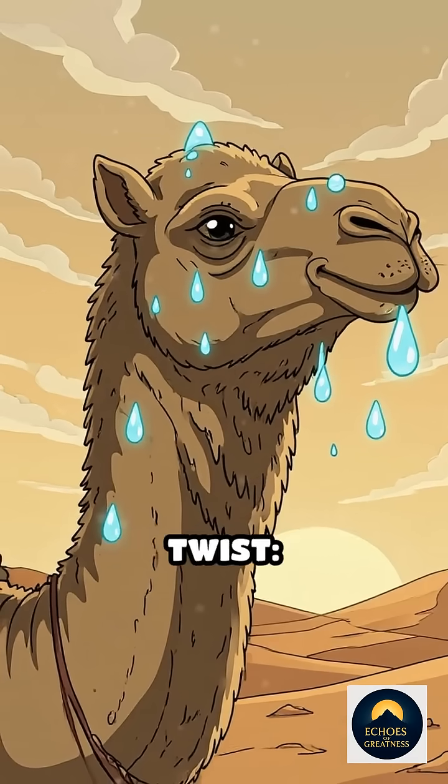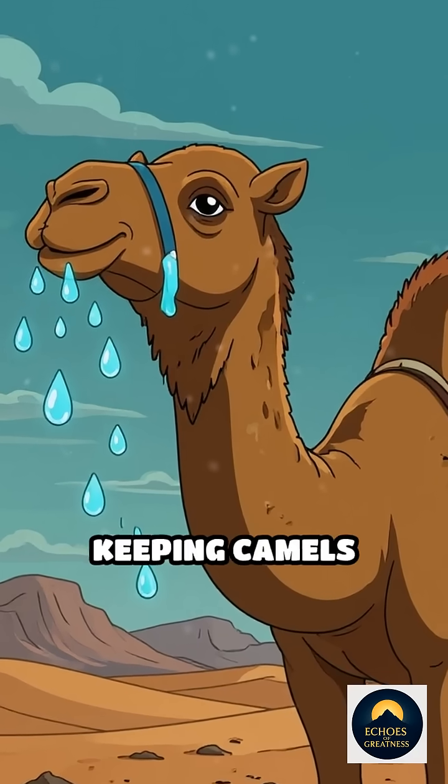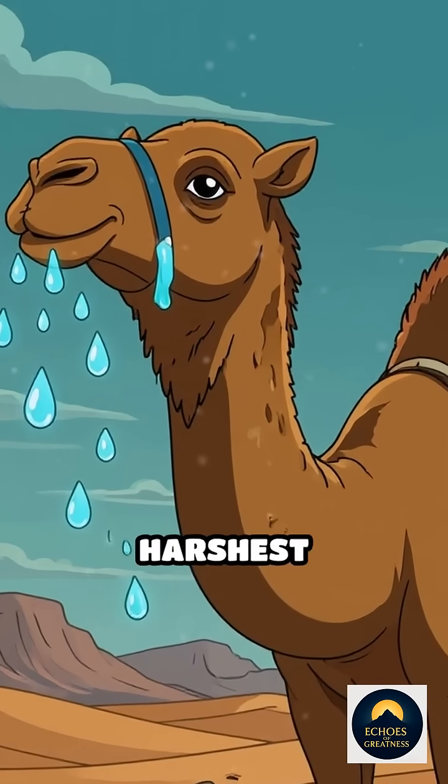But here's the twist: when that fat breaks down, it also releases water as a byproduct, keeping camels hydrated in the harshest conditions.